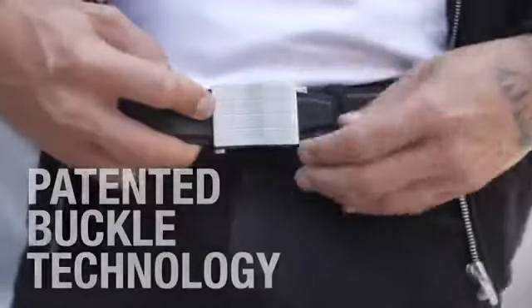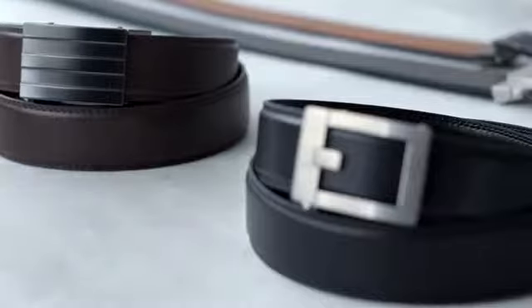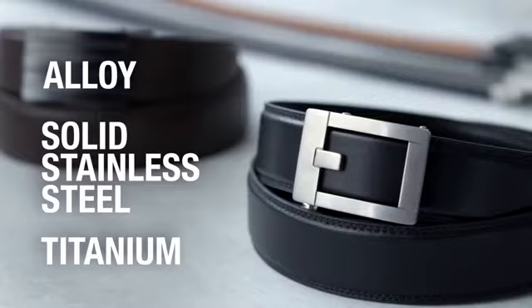Core belt buckles use a patented spring-loaded mechanism developed by our team. They will not stick or wear out. Our fashion belts come in alloy, solid stainless steel, and titanium.